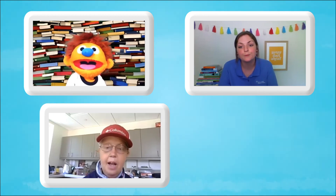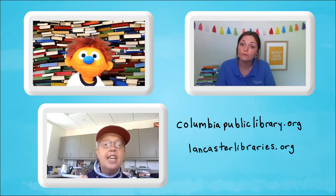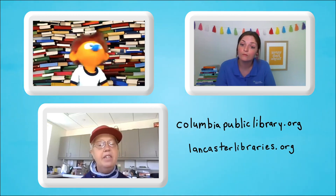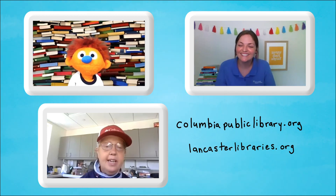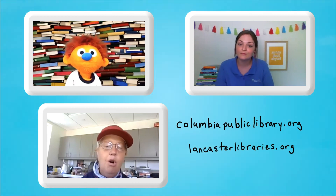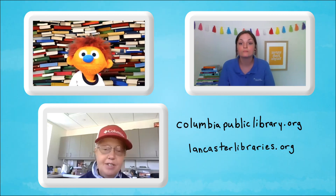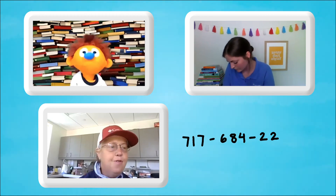You need to tell mom or dad the books you would like to read. We also have a catalog at the Columbia Public Library website, and at lancasterlibraries.org — it'll say 'search the catalog.' You can pick out books about ninjas, books about monsters, whatever you want to read about. Then you make a list and have your family member call the library. Our number is 717-684-2255.